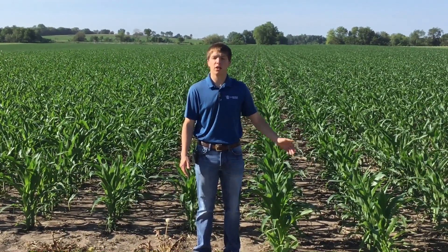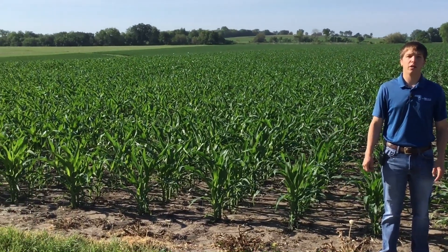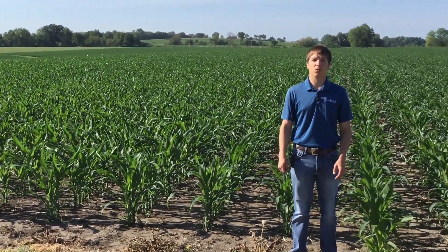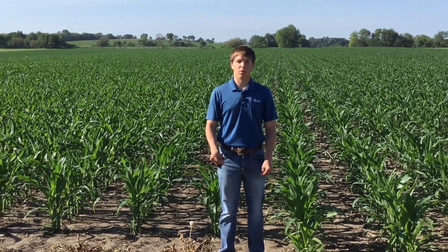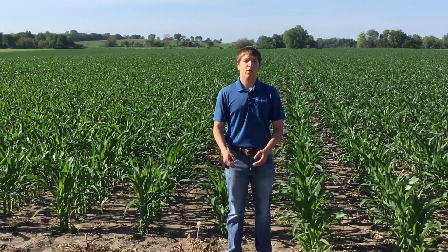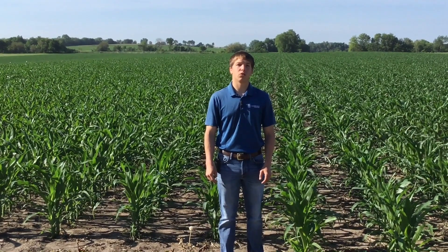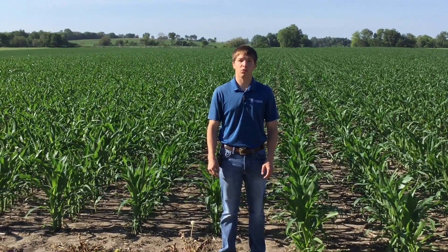Here's an example of some of the trials we have out here. I'm standing in the starter trials. To my left is the untreated check, to the right is Power Shift, which is one of our branded starters. In addition to Power Shift we also have Trilogical and Blue Zone. We also have Zyway, which is an FMC in-furrow fungicide that we are trialing along with our Trilogical starter.